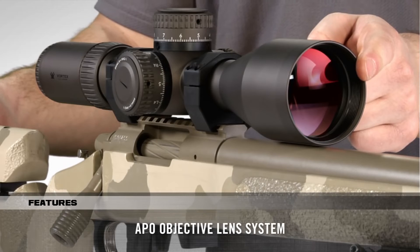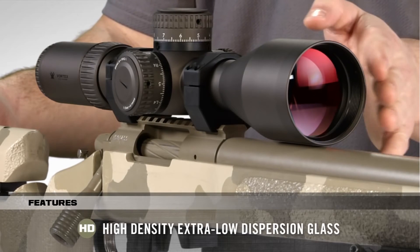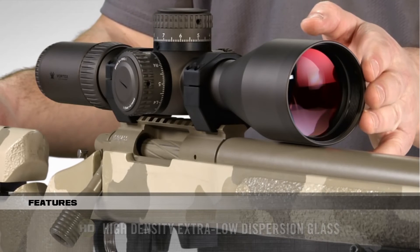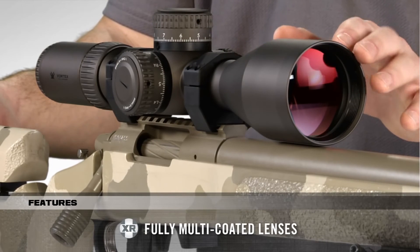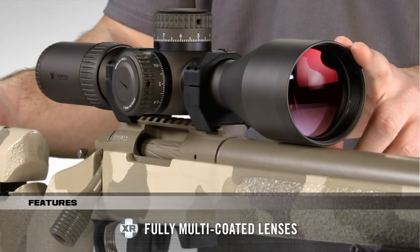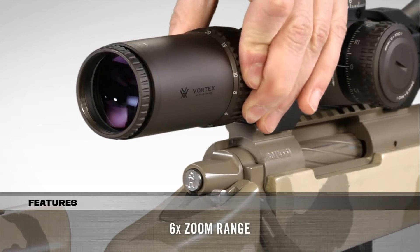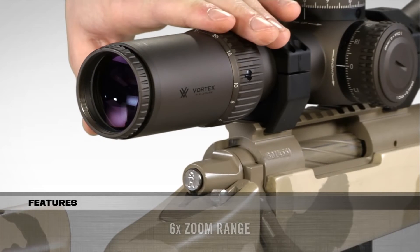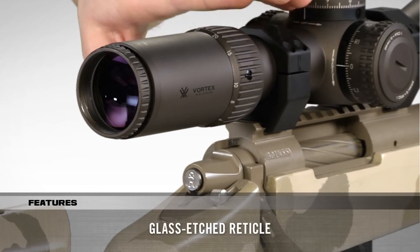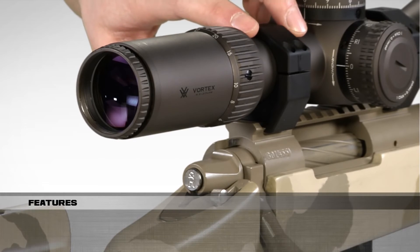The APO optical system delivers stunning image quality with premium high-density extra-low dispersion glass. All lenses are fully multi-coated with XR Plus, Vortex's highest-grade anti-reflective coating that increases light transmission for amazing brightness. A six-time zoom range offers incredible magnification versatility, and the glass-etched first focal plane reticle ensures subtensions remain accurate throughout the entire zoom range.